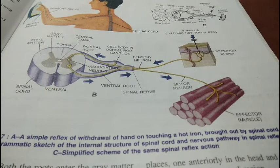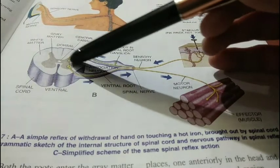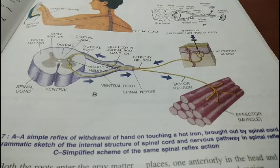Every spinal nerve is a mixed nerve having both sensory and motor fibers. At the junction of the two roots, the sensory and motor fibers separate out. The sensory fibers continue in the dorsal root and the motor fibers in the ventral root. Both roots enter the gray matter of the spinal cord and end in the corresponding dorsal and ventral projecting horns of the gray matter.